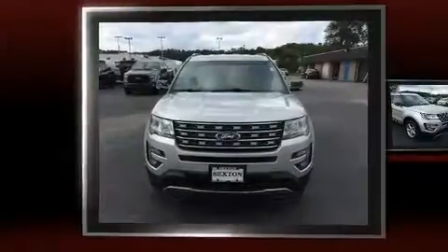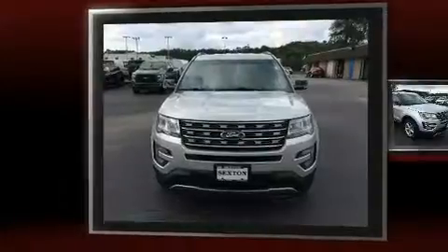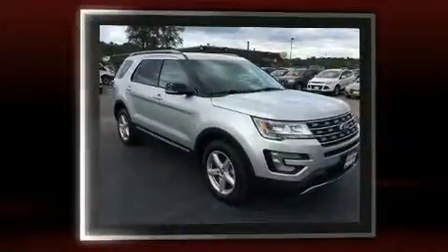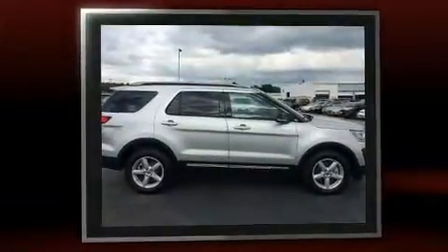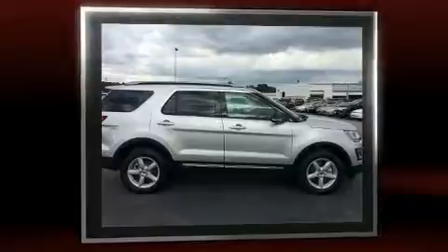Here's a great deal on a 2016 Ford Explorer with fewer than a thousand miles on the odometer. This four-door sport utility vehicle prioritizes comfort, safety, and convenience. It features an automatic transmission, four-wheel drive, and a 3.5-liter six-cylinder engine.